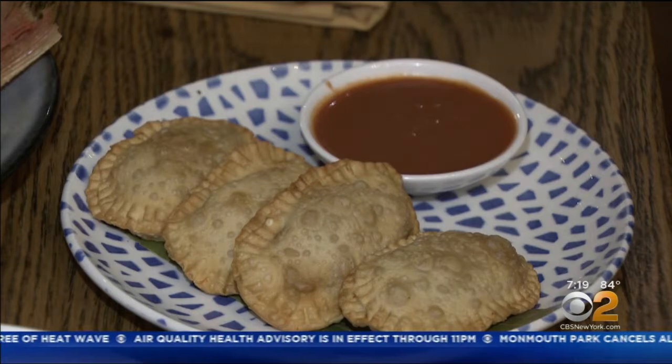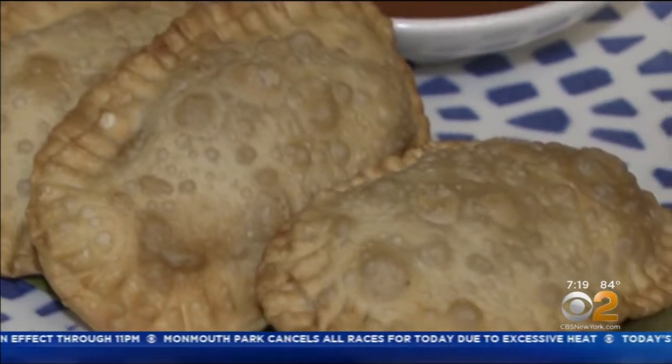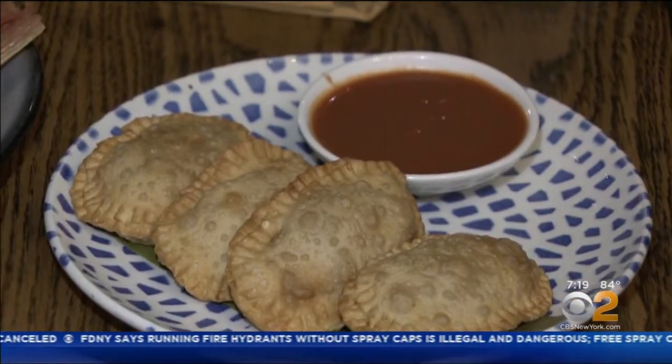If you want empanadas without the guilt, the Empanadas de Jacka, made with jackfruit, are for you. This is stewed with Cuban sofrito and garlic. It's a very simple, lighter approach — a little handmade empanada. Absolute perfection for $12.